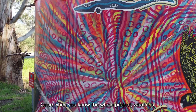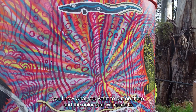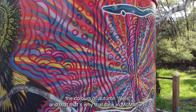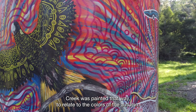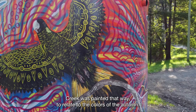Once you know the whole project — what it is, what you want to put on there and the colour — that will relate to the colours of autumn fields. And that's why that tank in McMahon Creek was painted that way, to relate to the colours of the autumn fields.